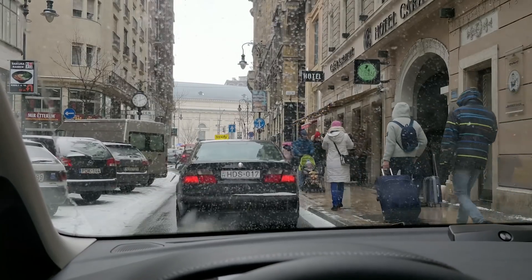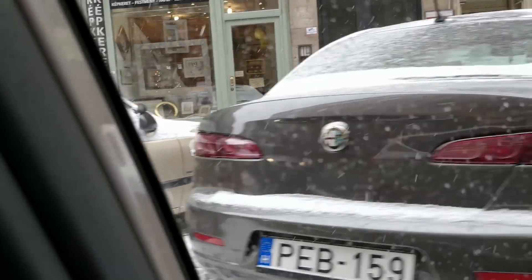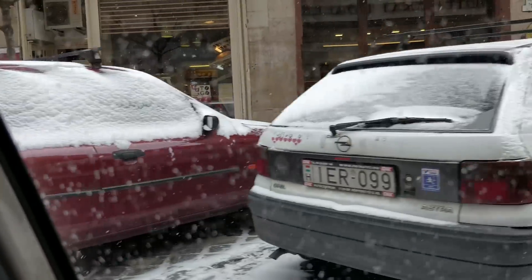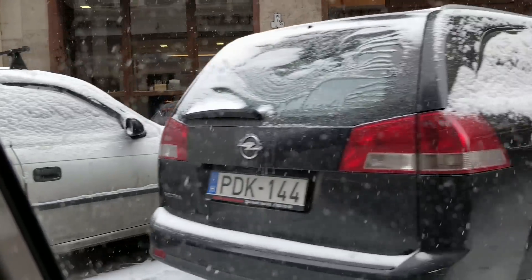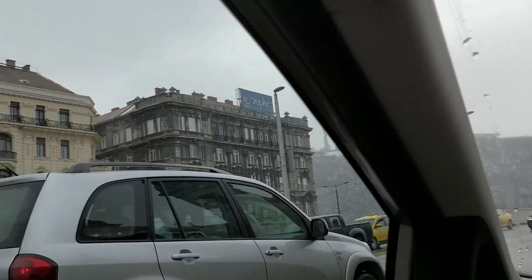We are sat in some traffic for whatever reason. Look at the snow on all these cars - that one's got it, and that one, and that one. Check how beautiful it all is here.